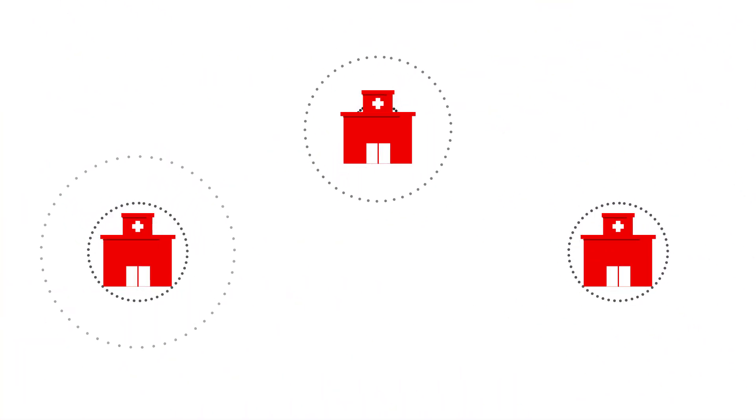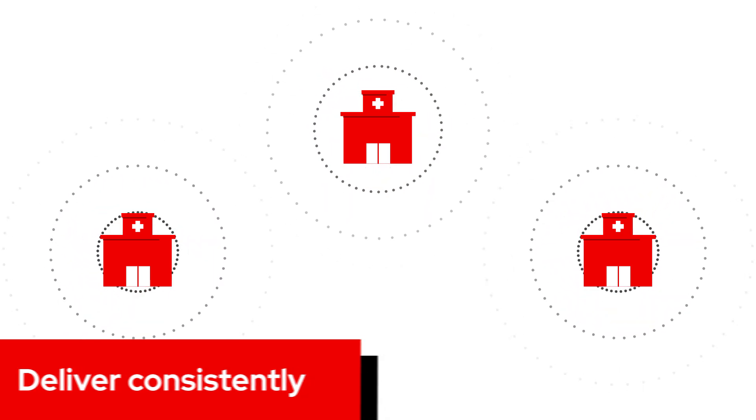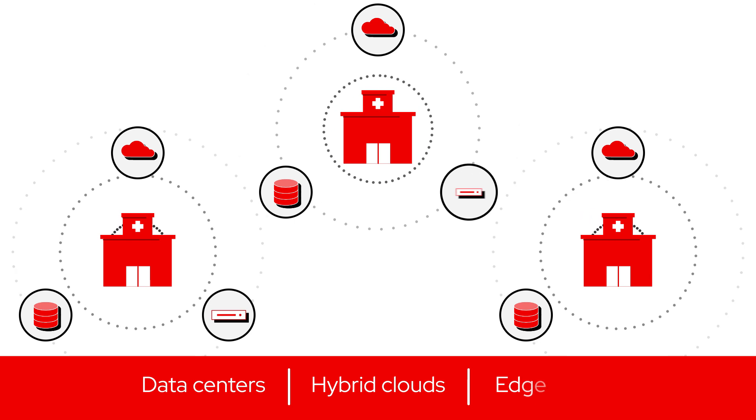Red Hat allows organizations to deliver consistently, no matter what the environment — from data centers and providers, to hybrid clouds and at the edge.